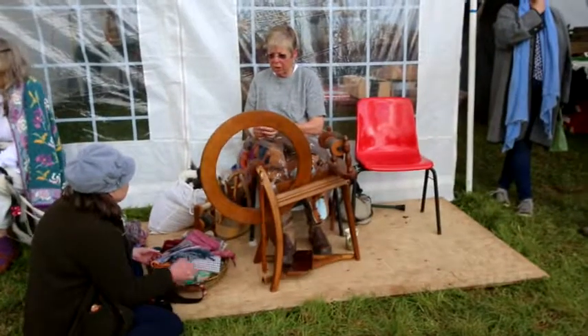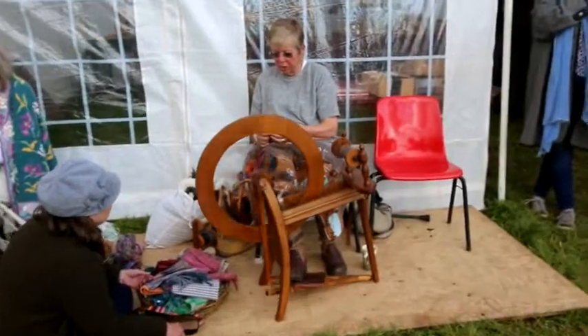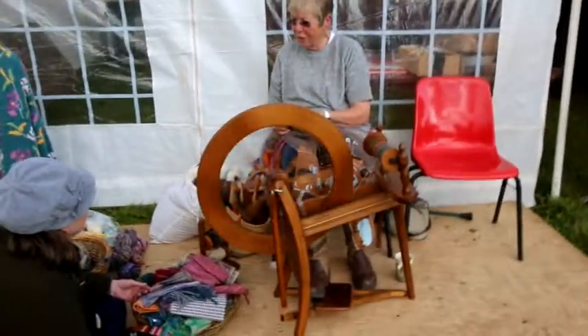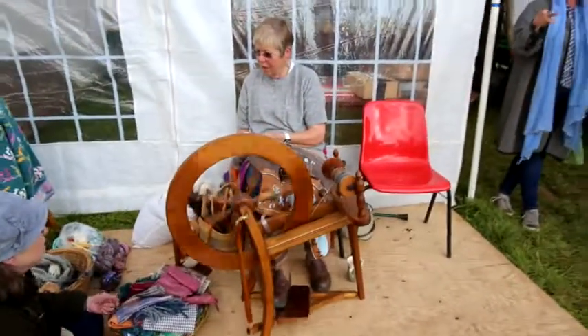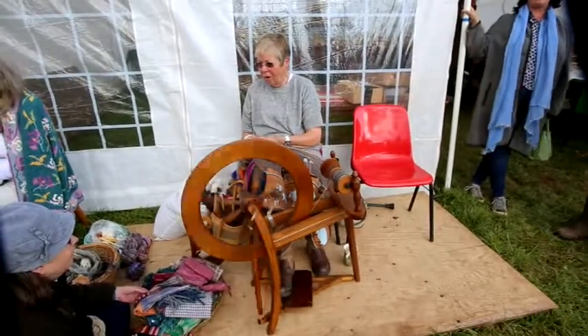And of course here we have a lady with a spinning wheel spinning wool, showing how the wool moves from the sheep to the finished garment once it has been knitted together.